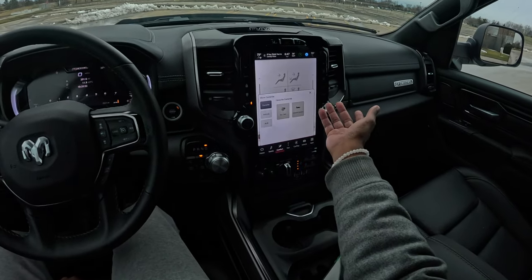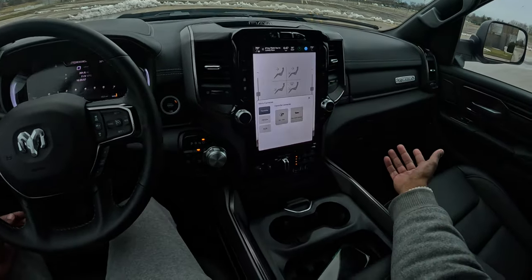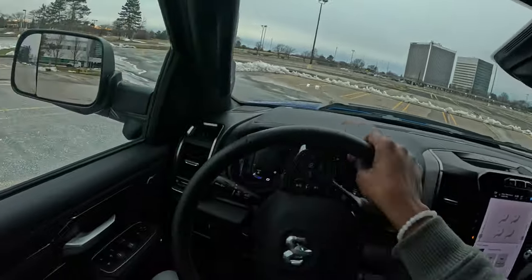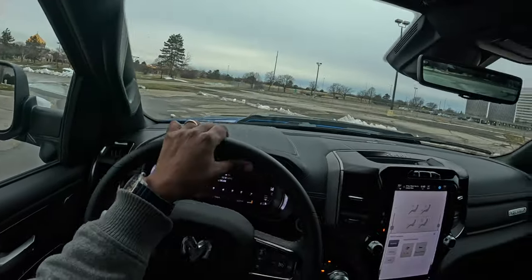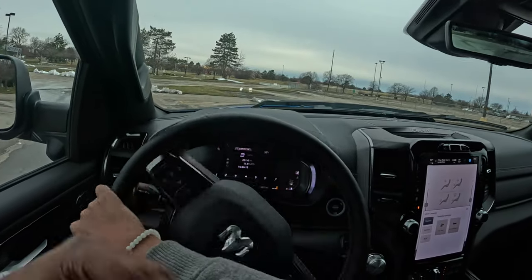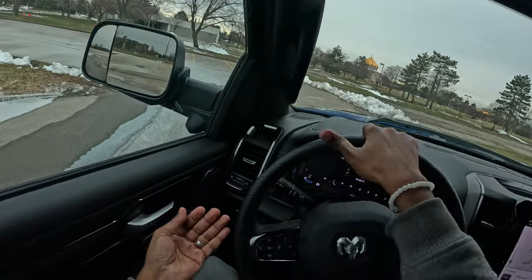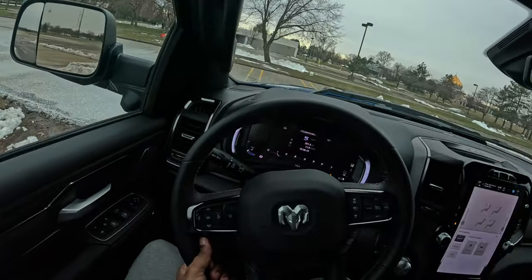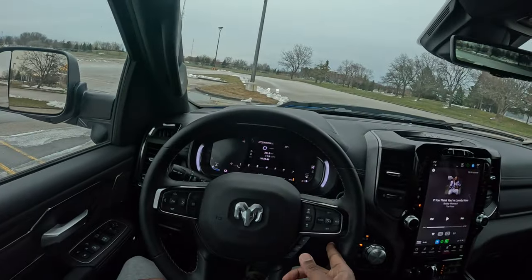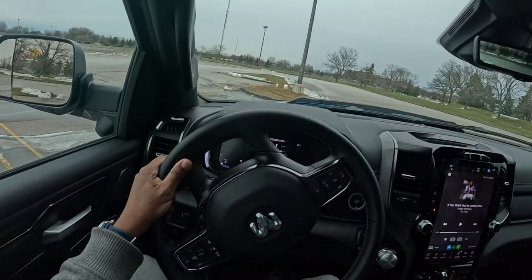There are even more cameras available in the auxiliary settings — you can customize these trucks to do a lot more. Let's start driving and check the turning radius. Before that though — you can drive over anything. I just drove over a mountain of snow and it was nothing. There's a whole lot of ground clearance and the front bumpers are designed for off-road. Now let's lock the steering wheel and see what the turning radius does.